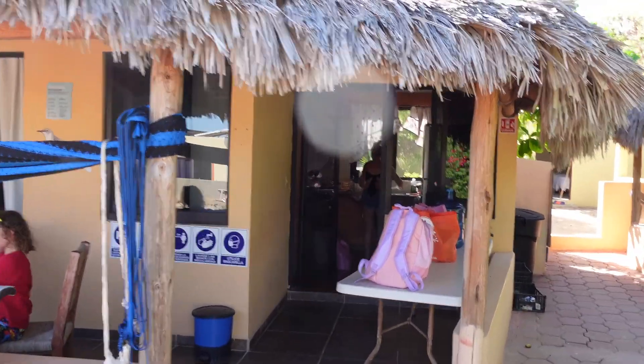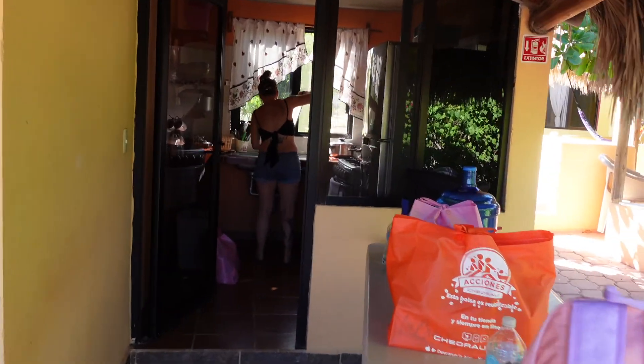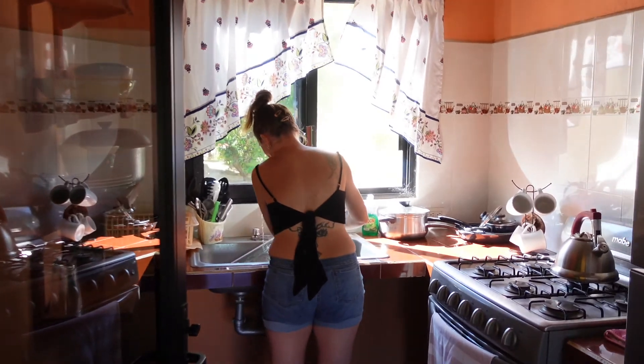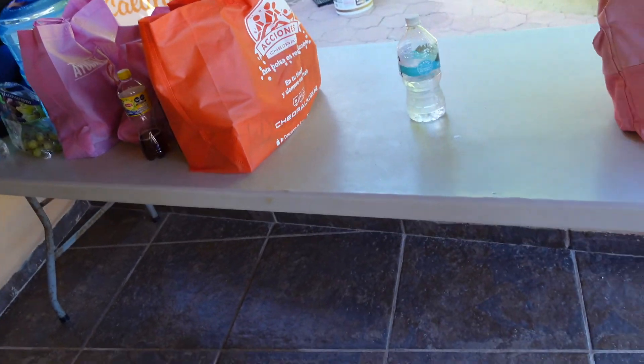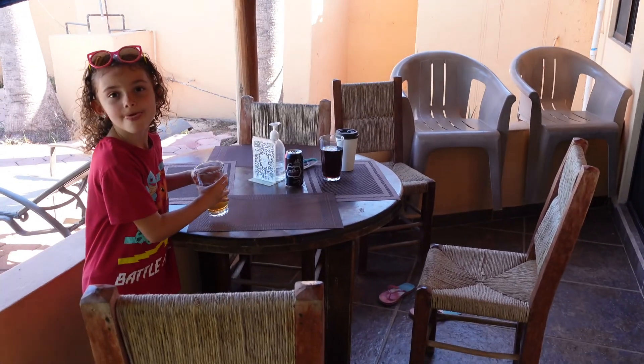This is our casita in Cabo Palmo. It's actually very nice and it's clean. It's got a little kitchen attached outside, which is fine, absolutely. Got a nice working table here and a very nice sizable patio with a nice chair and table.